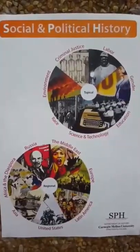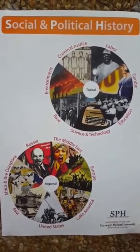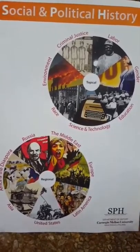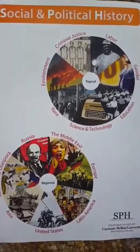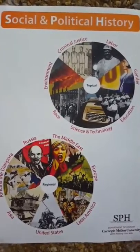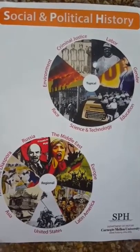Our other major, Social and Political History, is one of the most flexible at Carnegie Mellon. This pairs great as an additional major or primary major with something else you're interested in. Students who major in Social and Political History take a total of 93 units, including Global Histories, and are free to pursue a wide range of electives on regional and topical courses. All SPH majors take Introduction to Historical Research and Writing and the Capstone Historical Research Seminar, where they conduct individualized projects using archival and other primary sources.